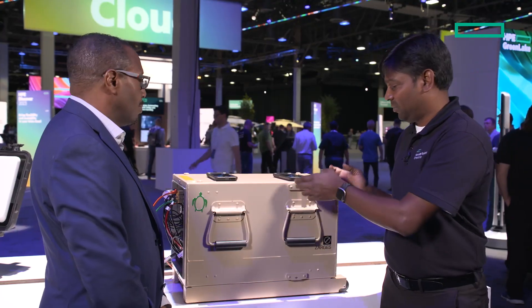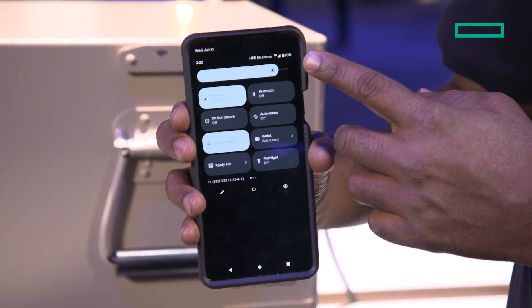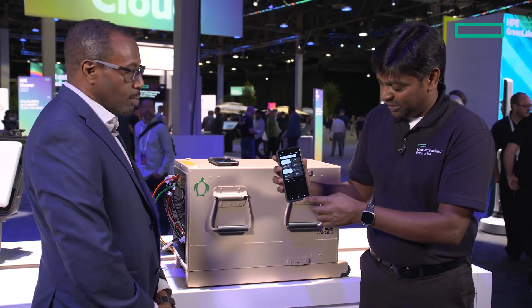Let me show you how our private 5G demo works. We have some devices which are connected to our private 5G network. What you can see at the top is the radio signal — it shows it is connected to HPE 5G demo, and it doesn't show any commercial cellular network.